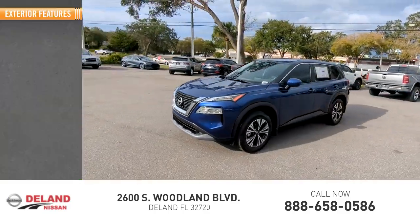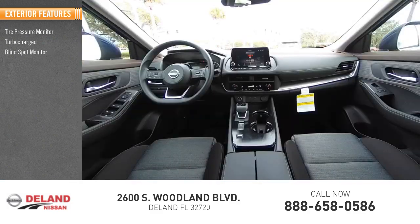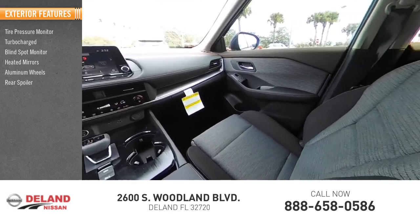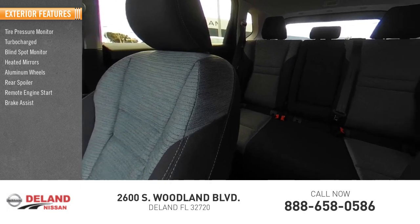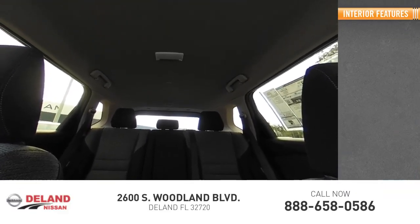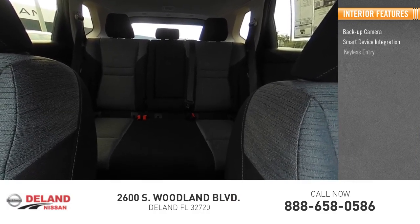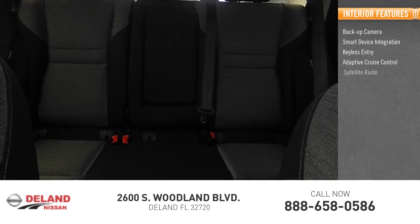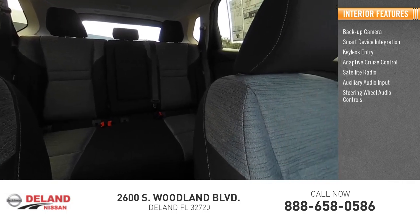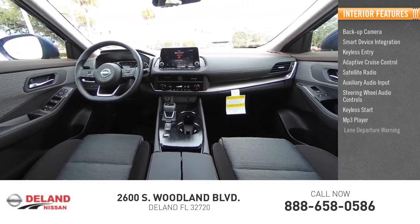Here are some of this vehicle's great options: MP3 player, lane departure warning.